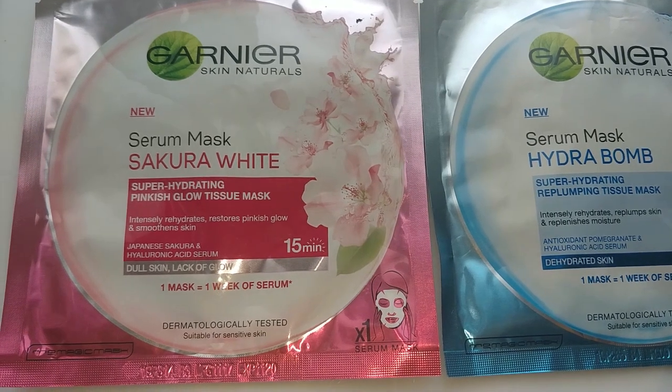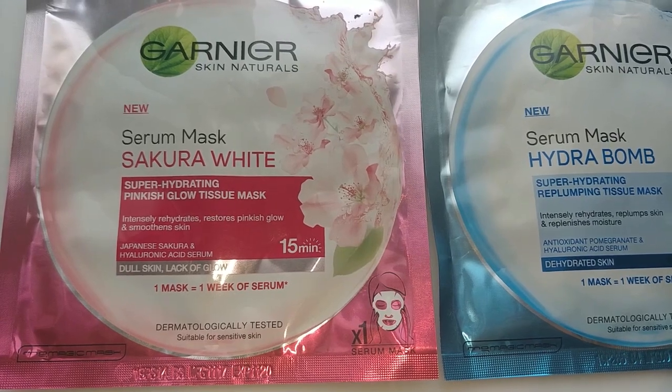This is the Garnier Hydra Bomb sheet mask. Let's go into the video of using this Hydra Bomb and my personal review about this product. For those who are new to tissue masks — tissue masks are sheets that are infused with essence.